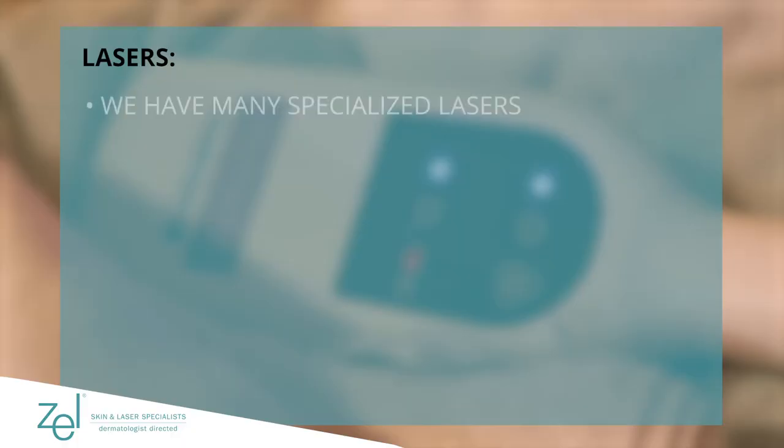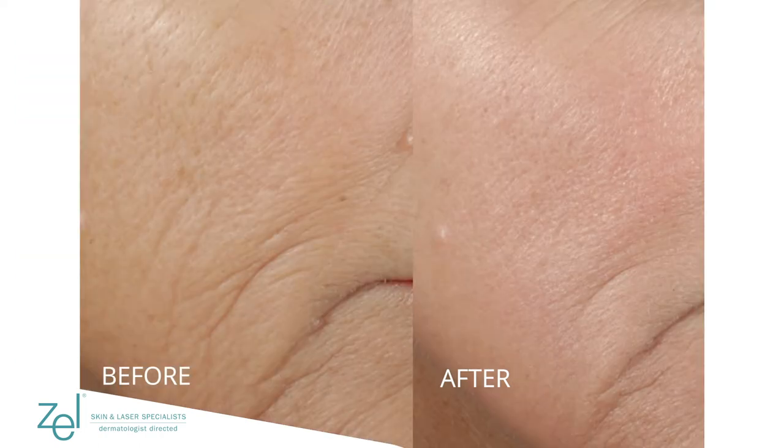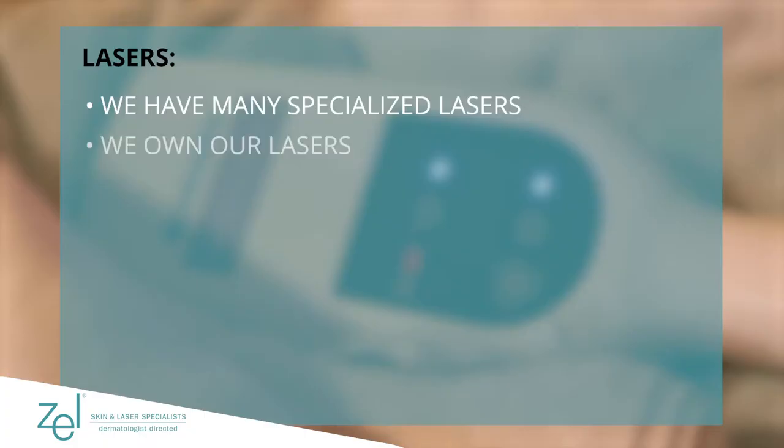One thing at Zell is we have multiple different lasers. You can buy lasers that are light sources like IPLs that are sort of a jack of all trades, master of none — they do a pretty good job for everything, but not great. Since we've been in the business so long, we've acquired a number of lasers that are very specific for certain tasks, so we can choose the ones that we need to really focus on the concern that people have. And then we own our own lasers — it's kind of like a musical instrument, you need to know how to use it well.